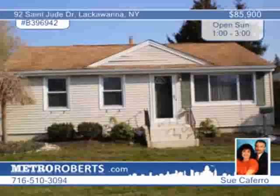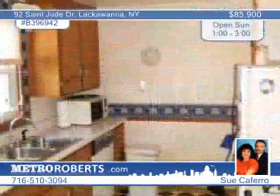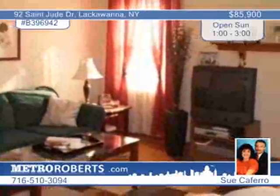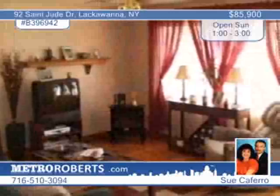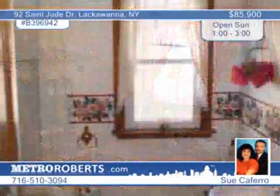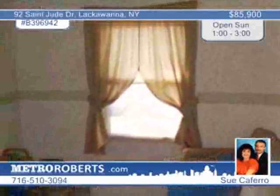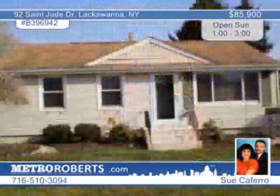You'll fall in love with this darling three-bedroom home with many updates throughout. They include the bath, newer roof, siding, windows, furnace, and so much more. The bright kitchen has chair rail molding and sliding doors to the open porch and private yard. Enjoy a Florida room off the garage. The living room also has gleaming hardwood floors, and the basement is partially finished. See more of this three-bedroom, one-bath home in a charming high-demand neighborhood in Lackawanna by calling Sue Caferro.